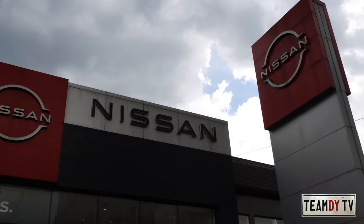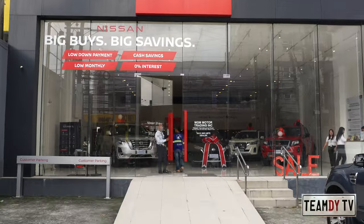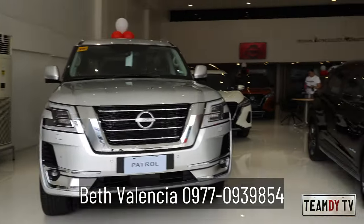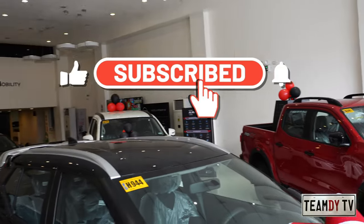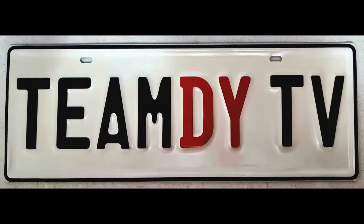We'd like to thank Beth and JV for arranging this review here at Nissan Mandaluyong showroom. For inquiries please reach out to Beth Valencia — her contact number is on screen. If you liked this video please subscribe and support our channel. Thank you for watching, drive safe, bye!